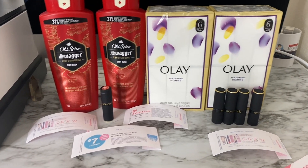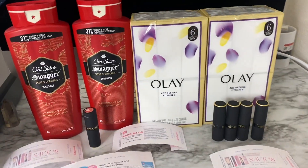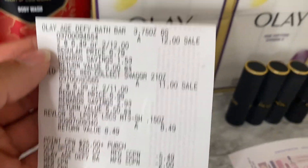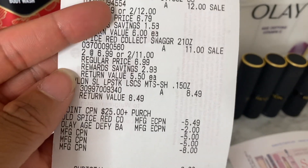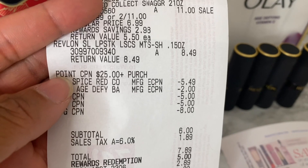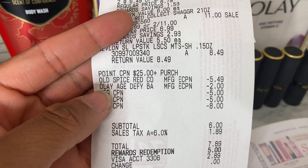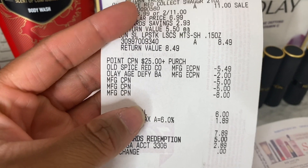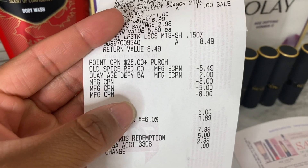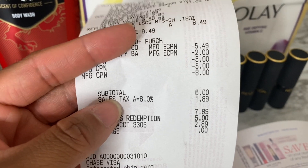Let me show you my receipt for this transaction. I used two five-dollar registry rewards and also used points on this transaction. Even though I used points, I still got back my beauty points. On the receipt you can see both Ole's rang up two for $12, both Old Spice rang up two for $11, the Revlon lipstick rang up at $8.49. The $5.49 Old Spice digital coupon came off, the $2 Ole digital coupon came off, both five-dollar registry rewards came off, and the eight-dollar coupon was manually entered.